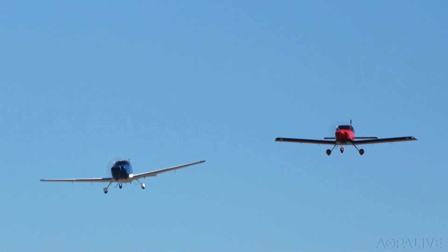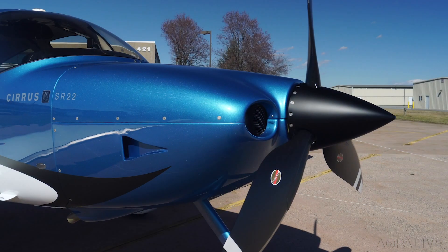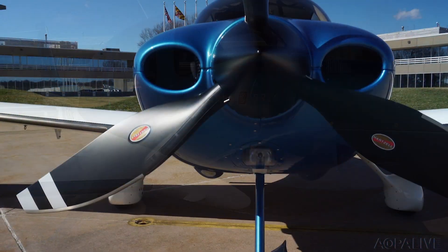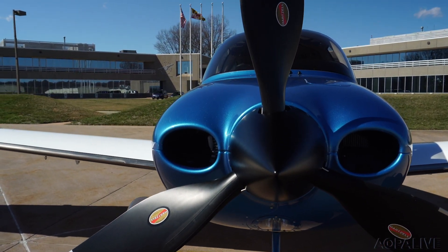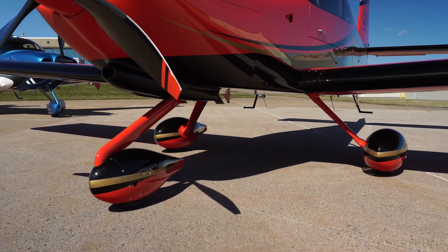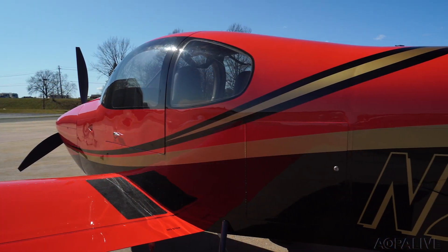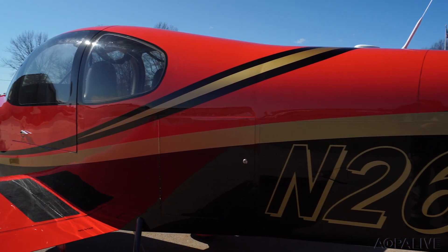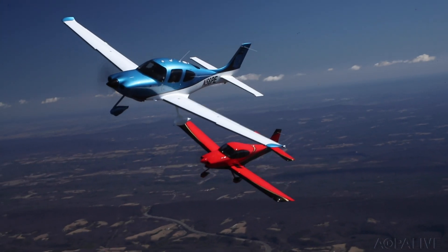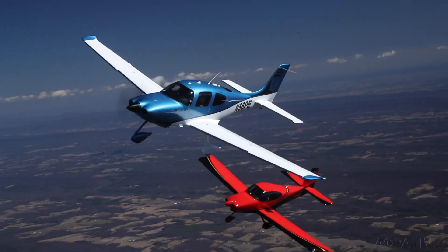These two aircraft dominate their categories. The Cirrus SR-22 has been the world's top-selling FAA-certified single-engine airplane for 16 years, and its lead is growing. The RV-10 is far and away the world's most popular four-seat kit airplane, and they embody designer Richard Van Grunzman's total performance philosophy. So how do these airplanes stack up in a head-to-head performance contest? Let's see.